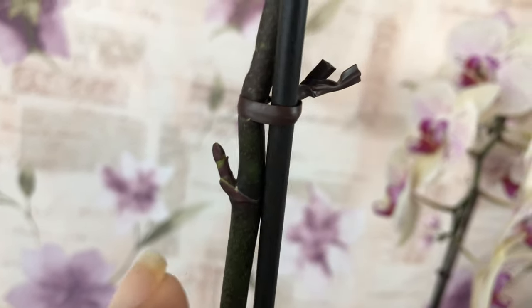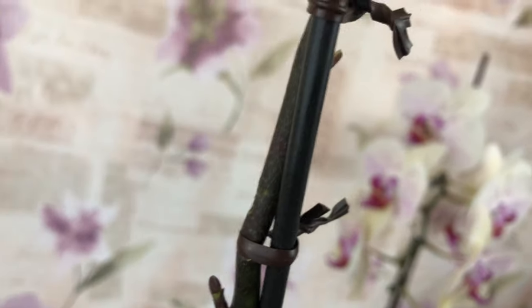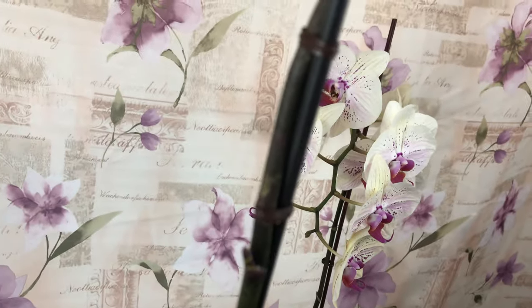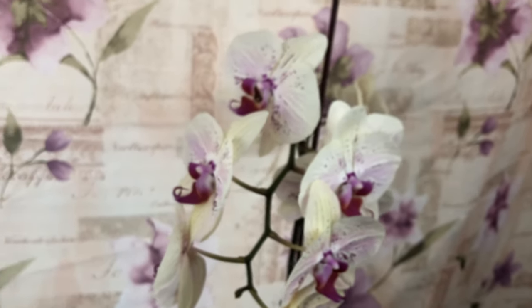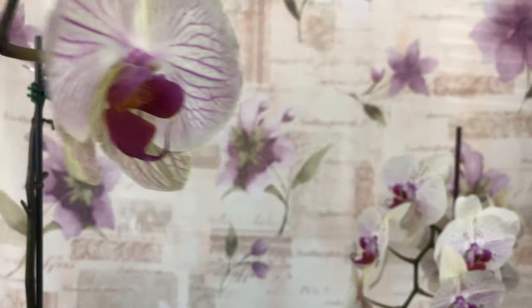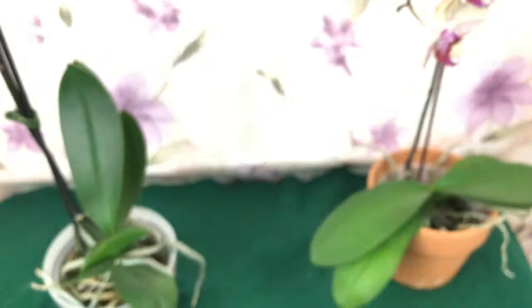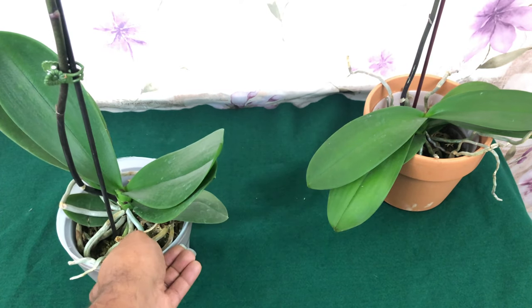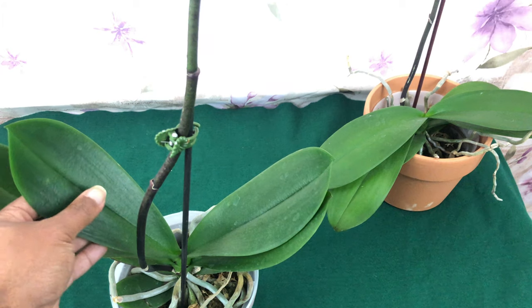Sometimes they'll still grow even after a break. This is actually where it broke off, Phal Pals — see right here. These orchids had to endure a lot: the transition from wherever they came from to the international orchid show, then they sat in my hot car while I was out shopping, sat in the car for three hours while I was on the beach, and then rode back to Alabama.